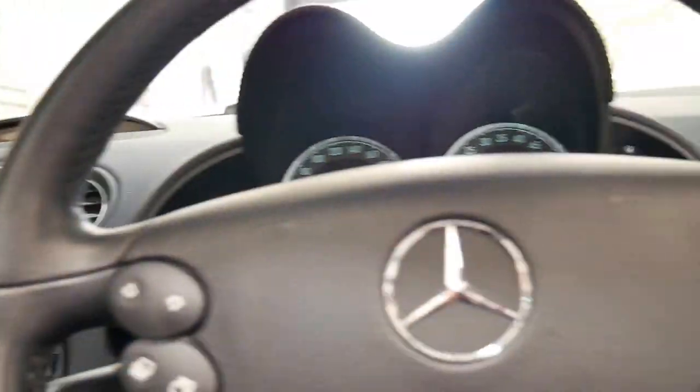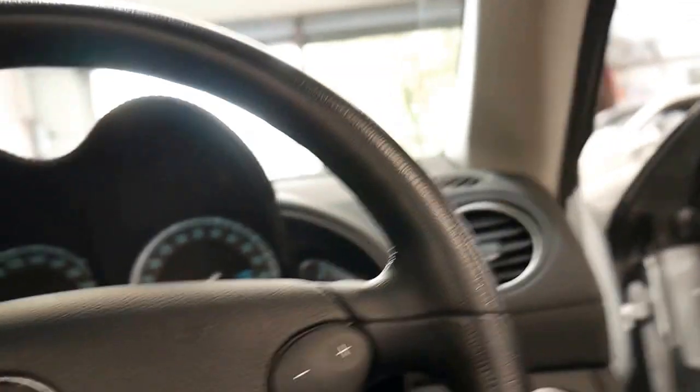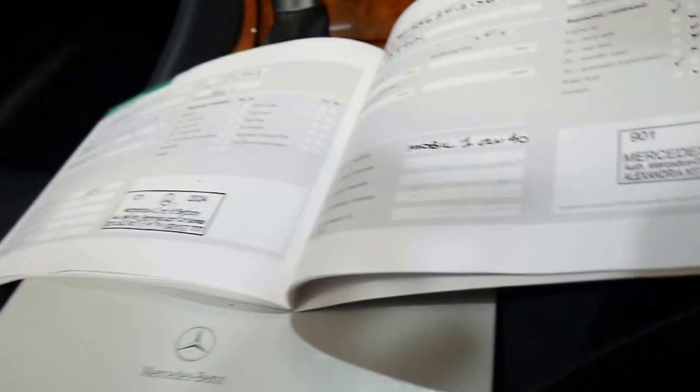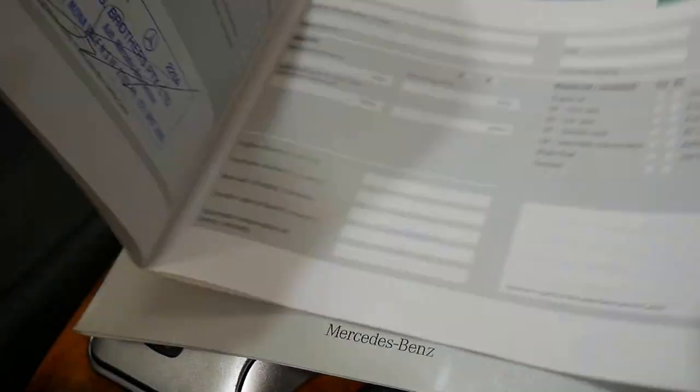Dual zone climate control air conditioning, wood grain interior — it's just such a nice car. So the original keys and the books — Mercedes-Benz of Sydney have looked after this car, Mercedes-Benz of Sydney, Mercedes-Benz of Sydney and G Brothers. You're not going to need to service this car for about 6,000 kilometres.